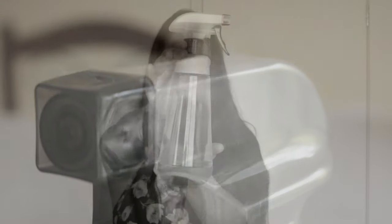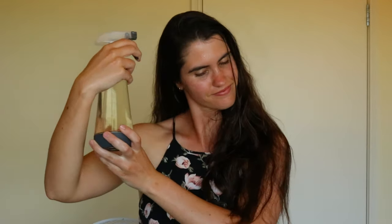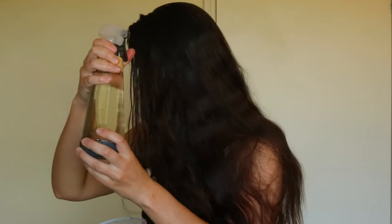After cleaning hair as normal, spray liberal amounts of the rinse all over your hair. Then massage your scalp in a circular motion, which helps to improve blood circulation even more, massaging all the way down your hair.